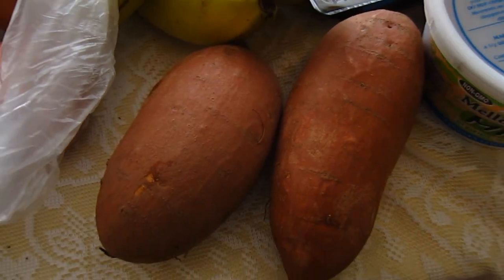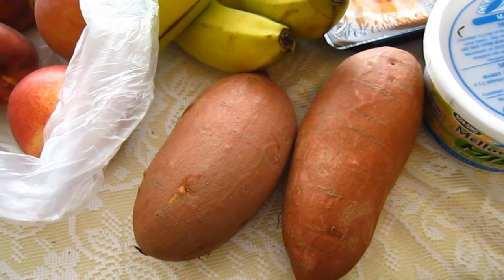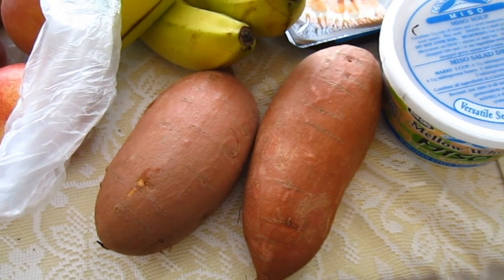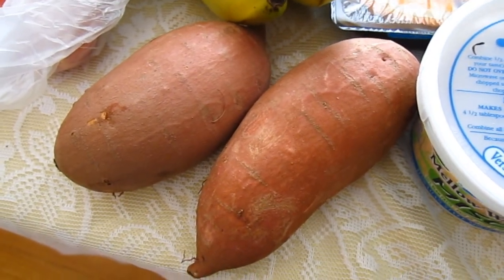Next are the sweet potatoes. We like sweet potatoes, and I like to make Lammy fries with them. We cut them up and put them in the oven, and she loves sweet potato fries instead of regular fries. They're a little sweeter — they actually taste better.